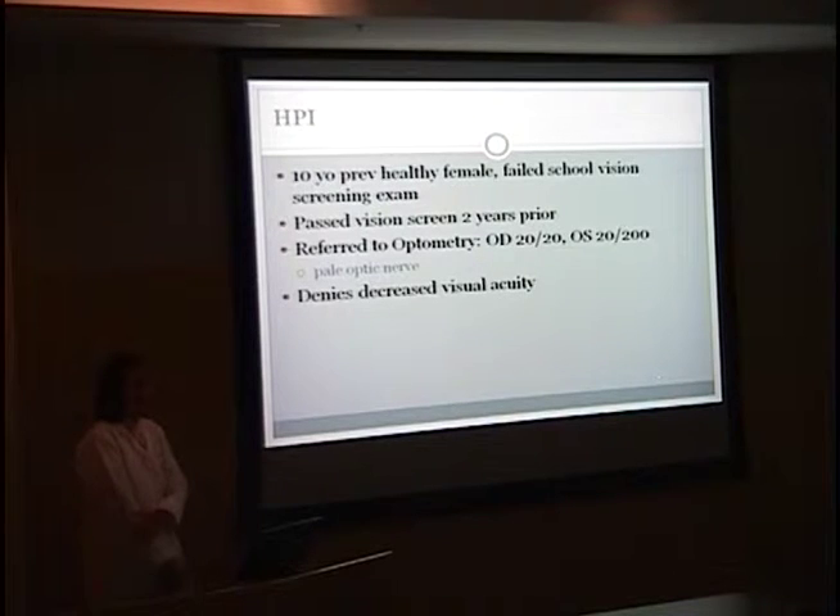This is a 10-year-old previously healthy female who had failed her school vision screening exam for fourth grade. Two years prior she had passed a school vision screening exam without any difficulty. The school recommended she get an eye exam and she was referred to an optometrist. Her right eye was 20/20 and her left eye was 20/200, and he noted a pale optic nerve. The patient denied any decreased visual acuity and had no problems in school or seeing the board.